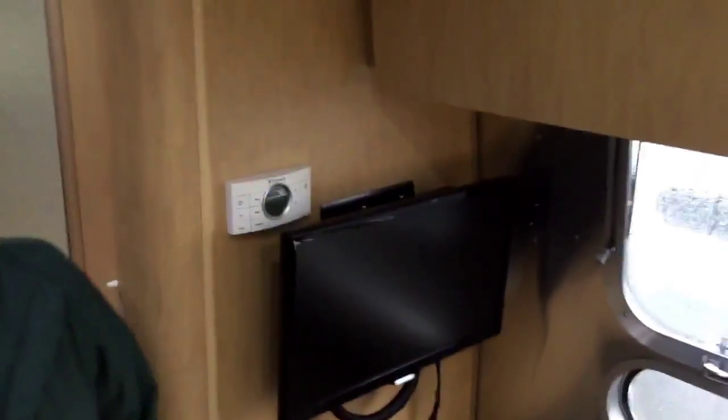It has twin beds in the back and they're 78 inches long. It's got Blu-ray player lights and two fantastic fans — one back here and one up front.